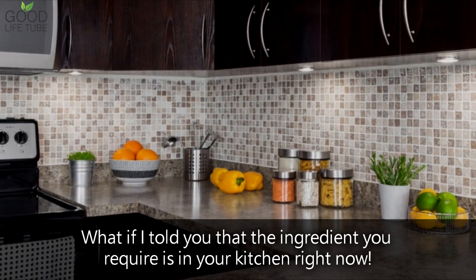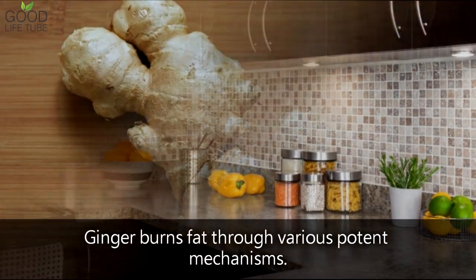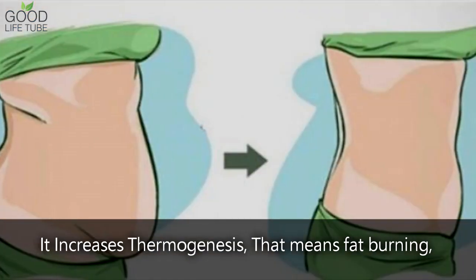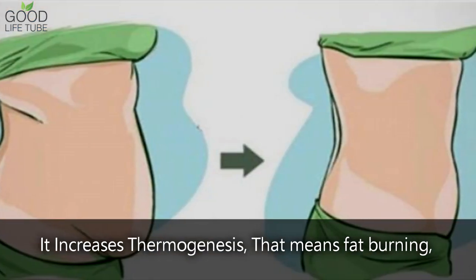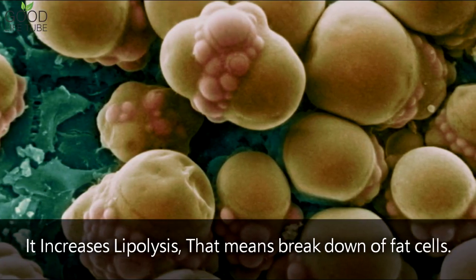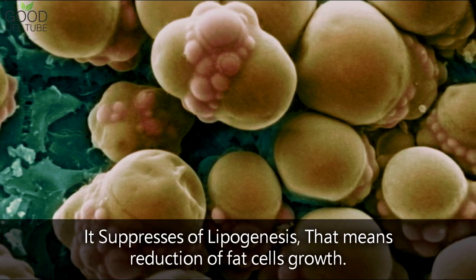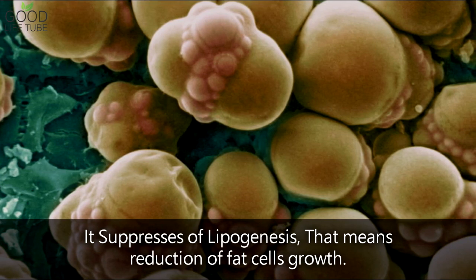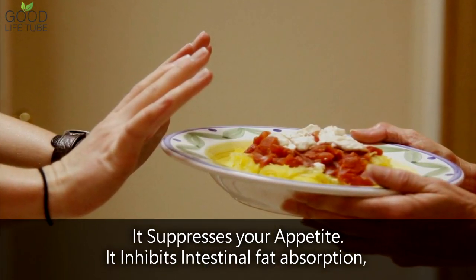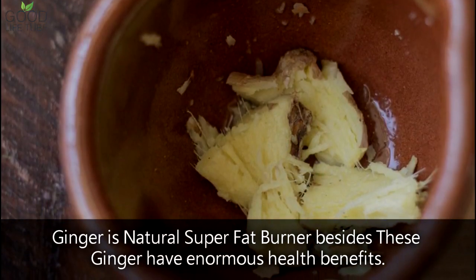What if I told you that the ingredient you require is in your kitchen right now? Ginger burns fat through various potent mechanisms. It increases thermogenesis — that means fat burning. It increases lipolysis — that means breakdown of fat cells. It suppresses lipogenesis — that means the reduction of fat cell growth. It suppresses your appetite and inhibits intestinal fat absorption. Ginger is a natural super fat burner.